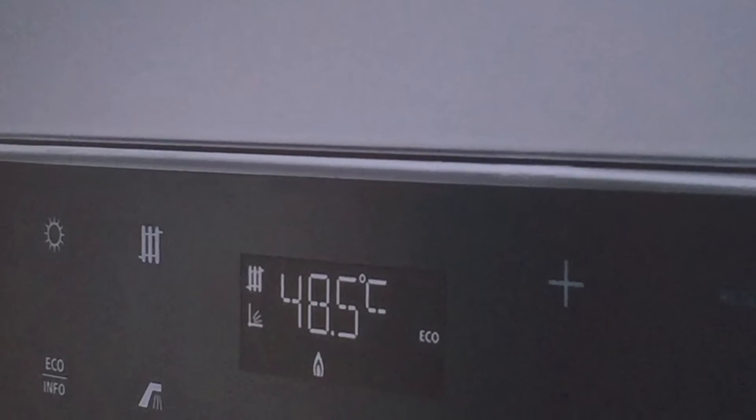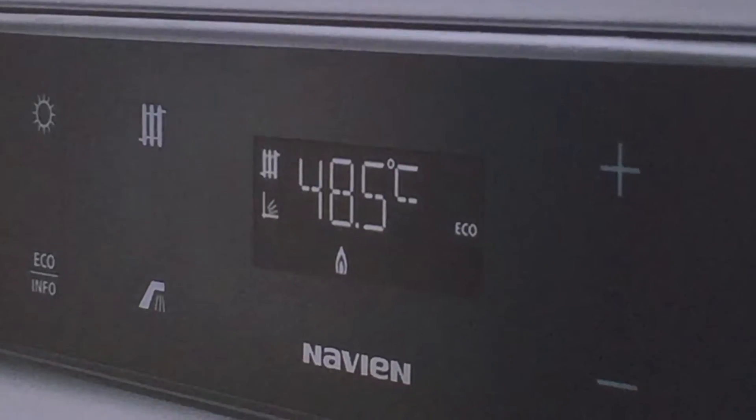Hi guys, Tools2Trust here with another video — a bit of a different one today as we are going to be looking at Navion boilers. Let me know what you think in the comments, anyway let's get started.